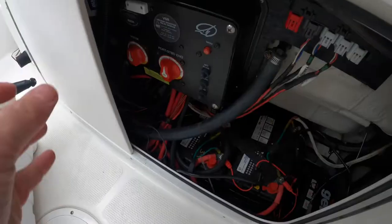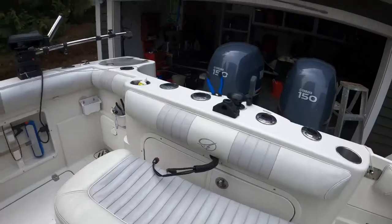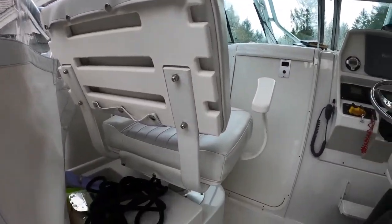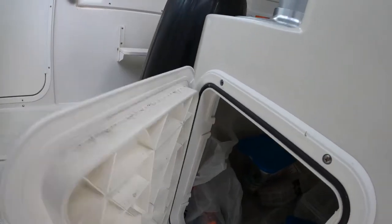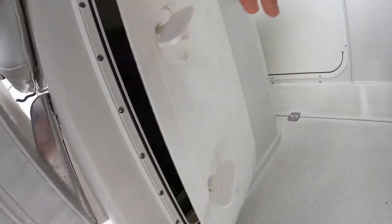It has a three-bag battery system. There are nice mounted seats with lots of storage underneath and around for all the tackle and various equipment.